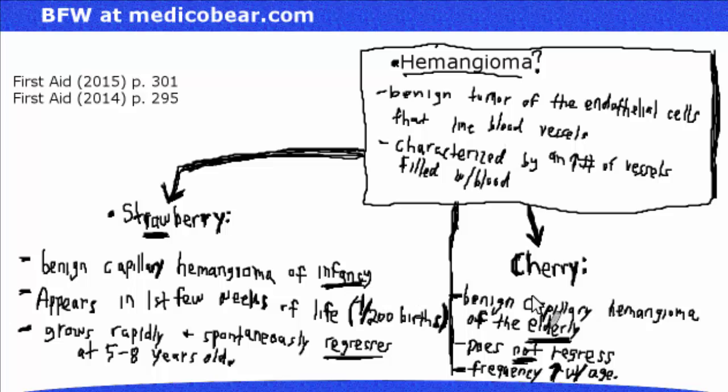Cherry — when I see that word, I look for 'Cher.' Cher is a famous singer and actress, and in 2015 she's in her late 60s going into 70. That's a little bit older, and that's a way I use to remember that cherry hemangioma is associated with the elderly.